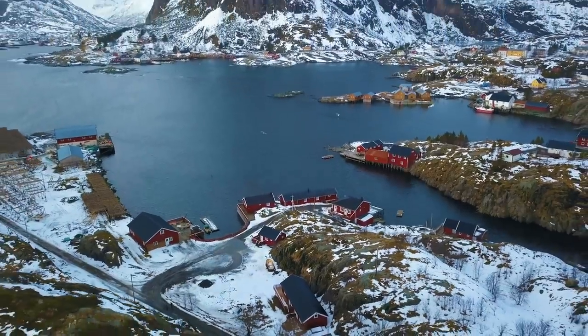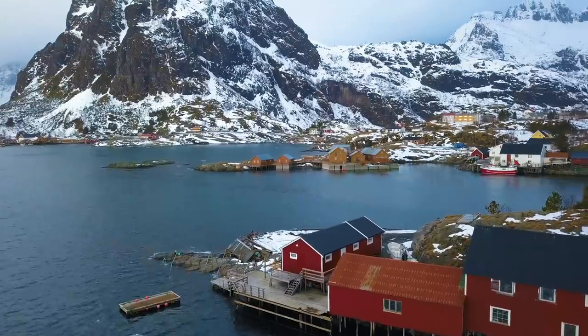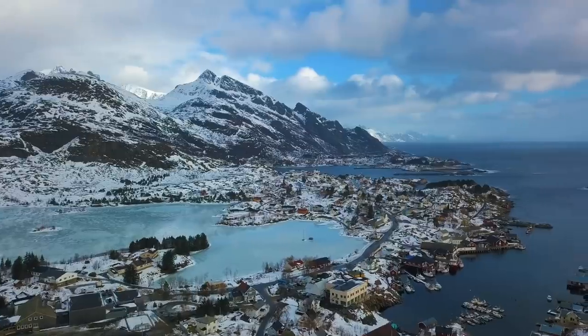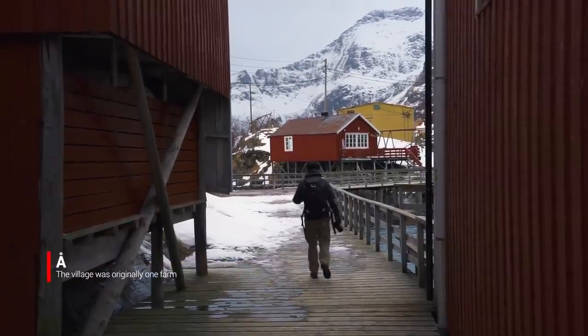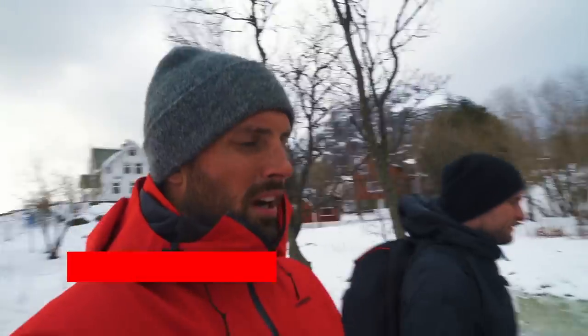From our base camp in Sørvågen we have two days to explore the southern islands of Lofoten before needing to report to the capital city of Svolvær for our dream event. Our first stop is on the southern end of Moskenesøya Island at a little fishing village called Å. We are completely in awe right now — no, literally, this is the town of Å.